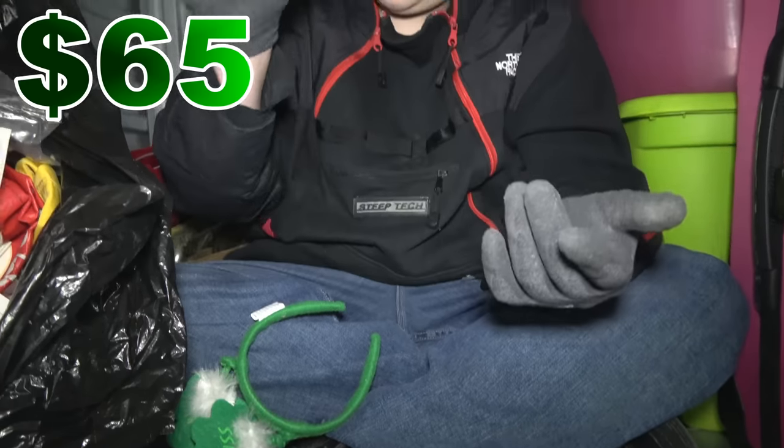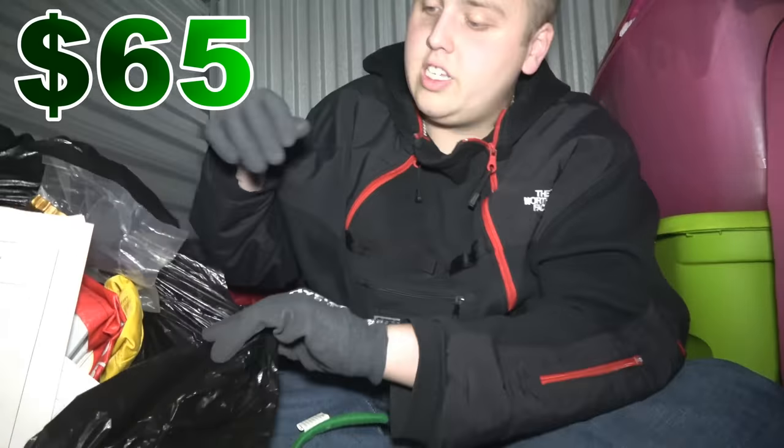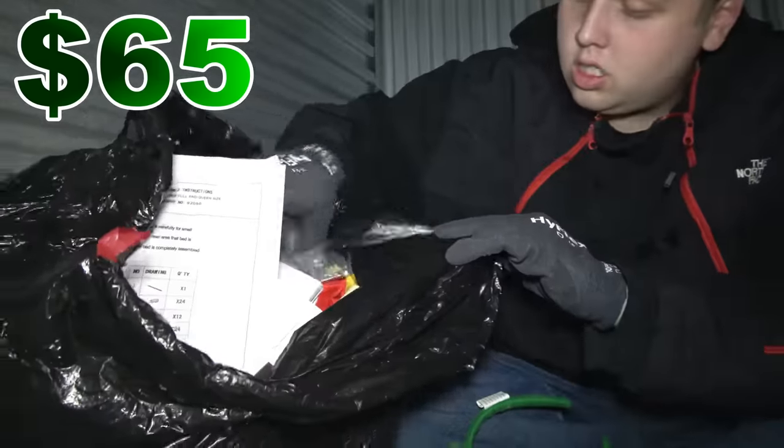Some wires. I'll set the Starbucks gift card aside — I don't go there but I can at least give it to somebody if there's something on it. Are these more photo albums?